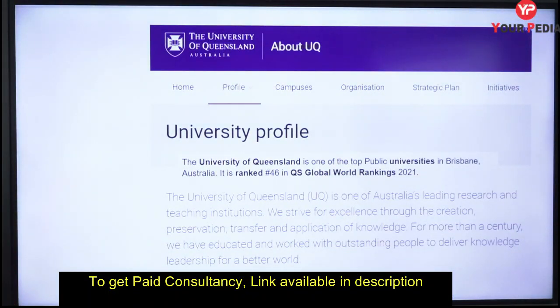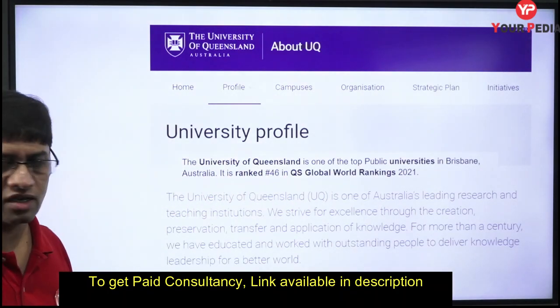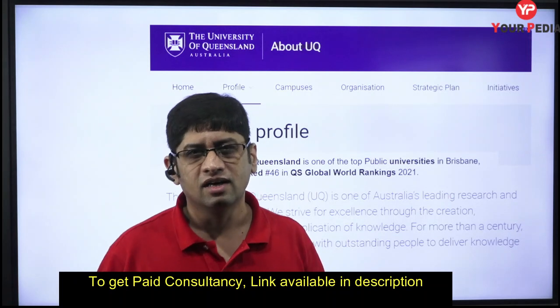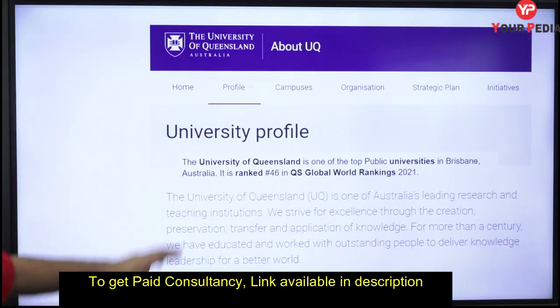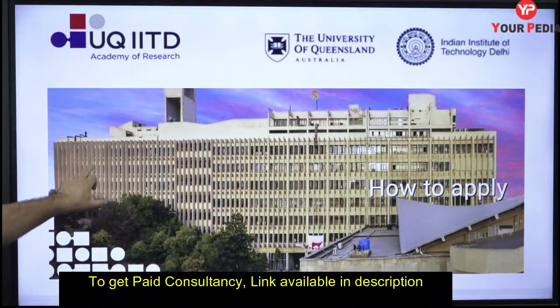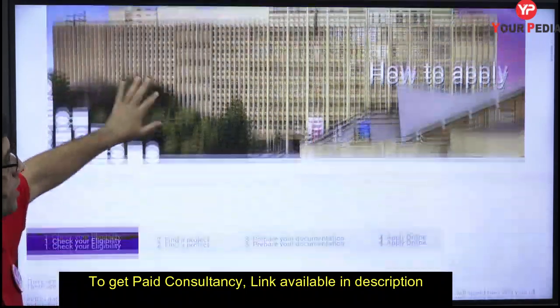The last day to fill the form is 18th October. The University of Queensland is ranked 46 in the QS Global World Rankings. For comparison, the main IITs are approximately at rank 190-200. It is a good university. This program is called the UQIDAR — University of Queensland IIT Delhi Academy of Research.